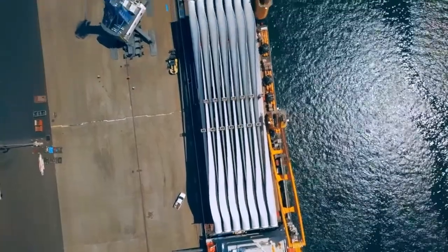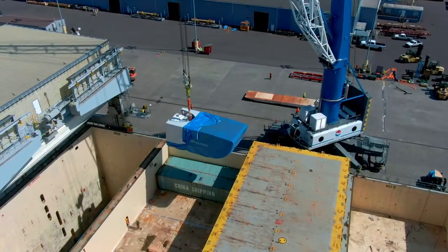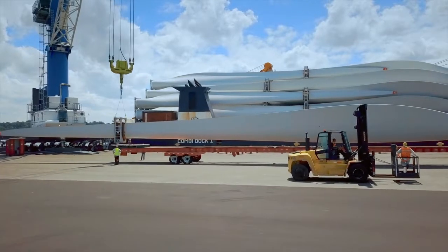We are so proud to say that we handle more wind energy infrastructure equipment than any port on the US West Coast. Why have we been so successful at handling wind energy components here at the port? It really boils down to three things.